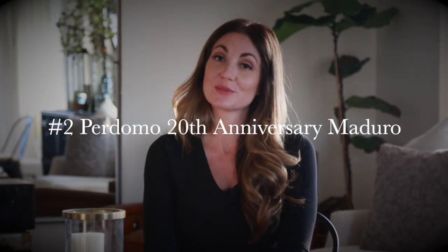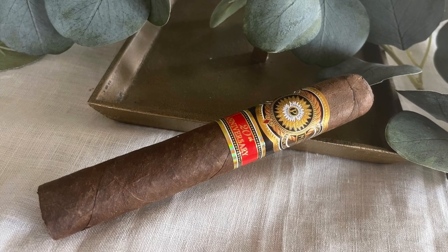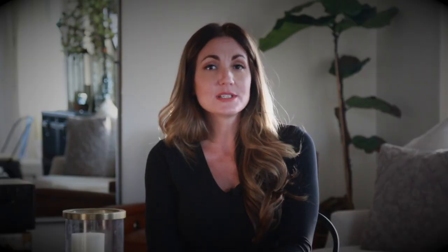Number two is also an oldie but goodie — it's the Perdomo 20th Anniversary. Perdomo was a brand I used to smoke back in the day, still a nice classic trusted brand that you know is made well and has a lot to offer. The Perdomo 20th Anniversary Maduro features a Cuban seed Maduro wrapper, Nicaraguan binder and filler. You get nice semi-sweet chocolate notes, dark roast coffee, a little bit of pepper, slightly woodsy in the background — a nice balanced, medium to full-bodied flavor profile and smoking experience.